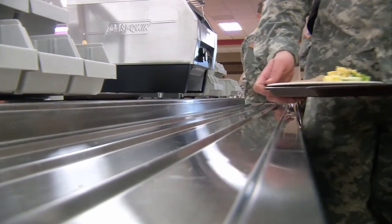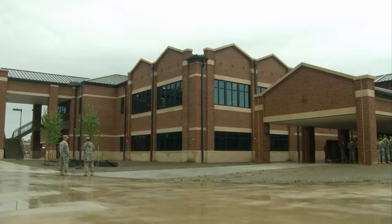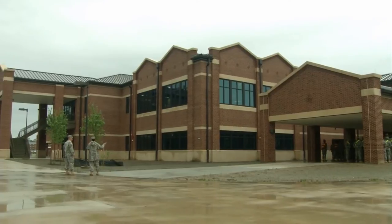In addition to handling all the hungry soldiers, the Warrior Cafe, as the installation has named it, is also energy-efficient and meets Leadership in Energy and Environmental Design 3.0 Silver standards.